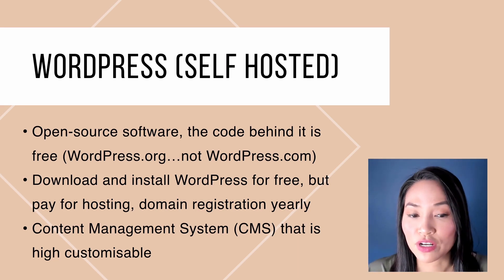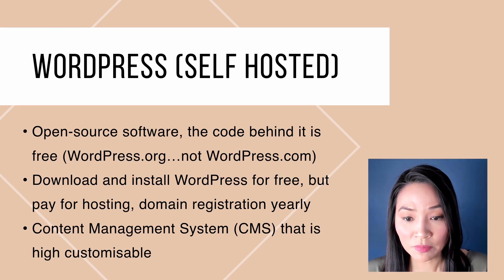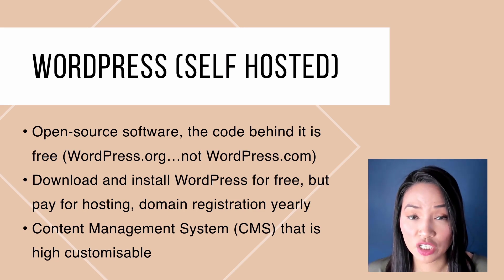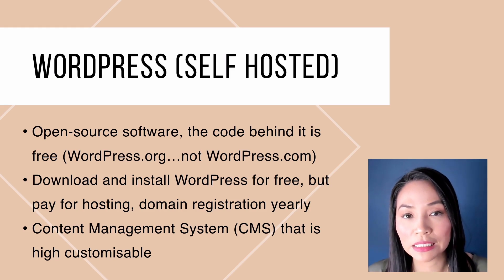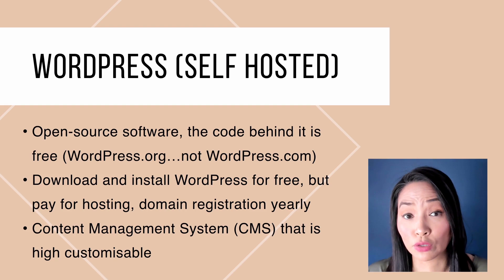WordPress is open source, so the code behind it is free. You can move it between different hosting providers. You download WordPress the software, but you also need to pay for hosting and a domain name separately — these are yearly charges. You get this content management system for creating pages and blog posts, and it's extremely customizable because it's not controlled completely by one organization. People are able to add plugins, which is extra code to increase the functionality of the site.